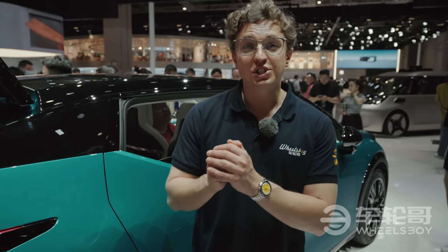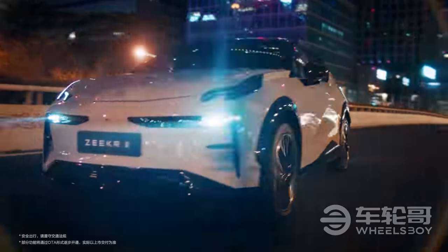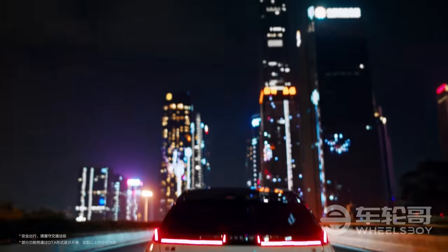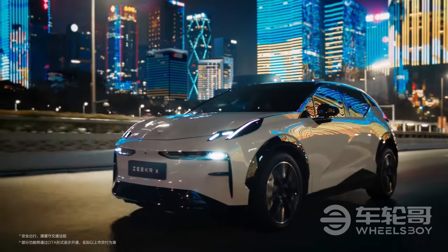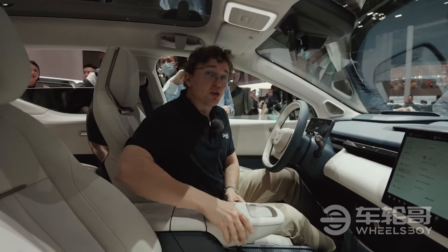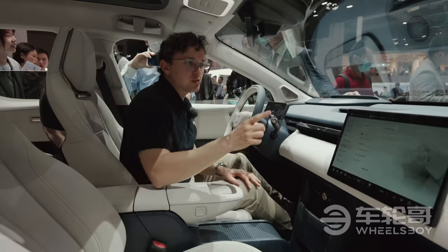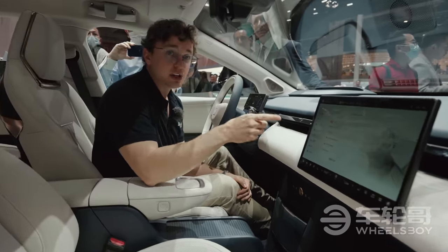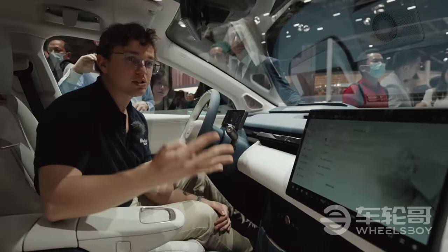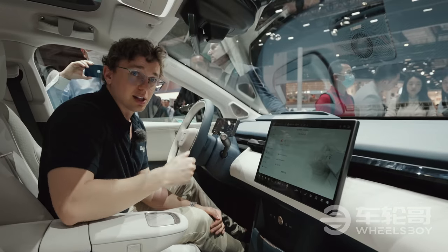Regardless of whether you get the single-motor rear-mounted powertrain or the dual-motor powertrain, they all come with a 66 kilowatt-hour battery, making a maximum range of 560 kilometers on the CLTC cycle. The Zeekr X has some very nice material quality inside, including real leather seats. The real show, however, is the center screen — there is only one, and it starts in front of the passenger, but if you take four fingers and swipe, it slides down to the middle.